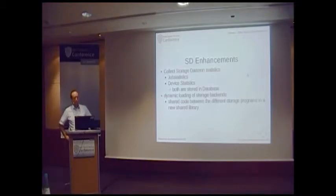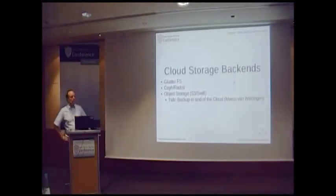It is now possible to load storage backends dynamically. The code had to be redesigned because before there were many different places in the code with conditions like 'if it's a tape, do this; if it's a disk, do that.' Now everything runs through one central API point so a storage backend can just link there and do the work. This makes it possible to create cloud storage backends as well. We are now able to store backups to GlusterFS, to Ceph Rados, and also to object storage. Marco van Wieringen will talk about this option this afternoon, so I won't go into detail here.